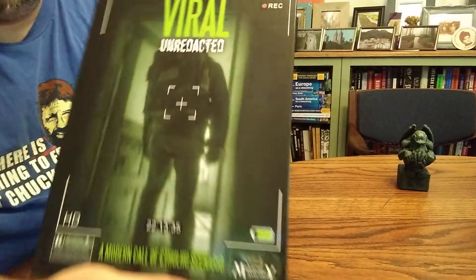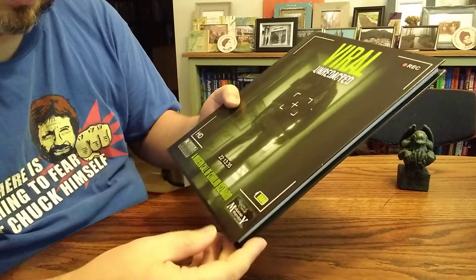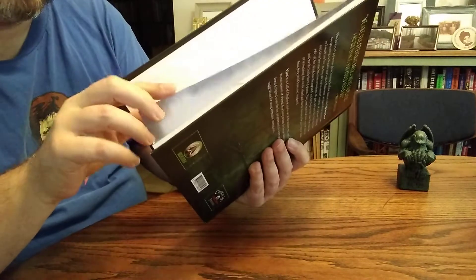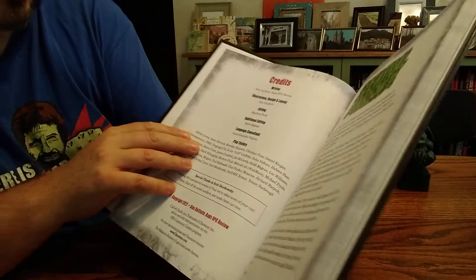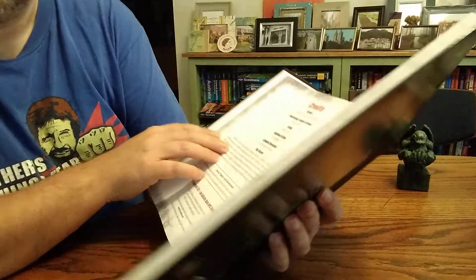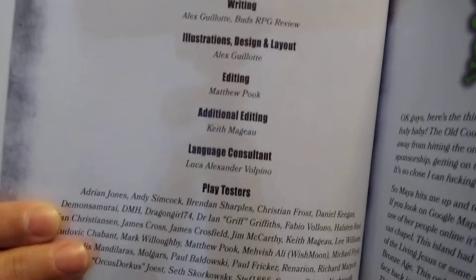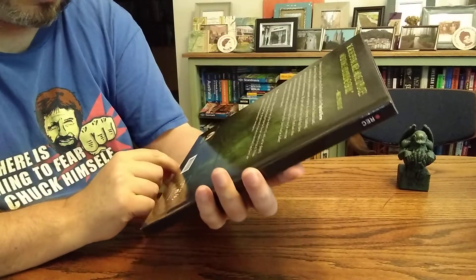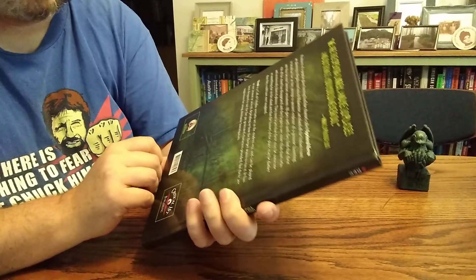And you get stuff like 'Viral.' This is by two people — one of them is Bud from Bud's RPG Reviews, and the other is Alex — I'll never say it right, but here are our credits. This is a Call of Cthulhu scenario set in the modern day.